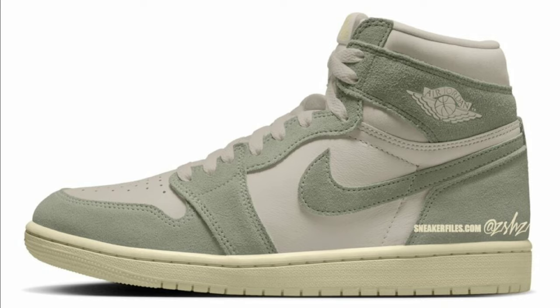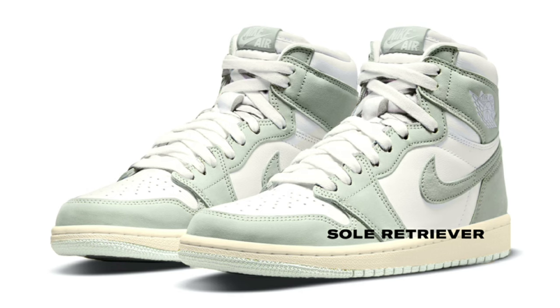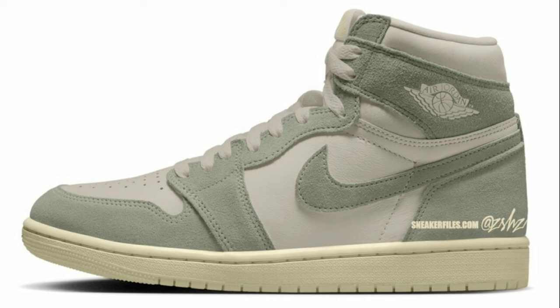It looks like Jordan Brand is adding the Jordan 1 to the craft series with the Air Jordan 1 High OG Craft Sea Glass, dropping during the spring for a retail price of $180. At first glance, this sea glass colorway reminds me of the sea foam colorway, which grew on me later on. Based on the mock-ups, these come in sea glass, pale ivory, and coconut milk as the color scheme. These are set to have a pale ivory base, collar, tongues, laces, and wing logo, with sea glass placed on the overlays, eye stays, and swoosh logos. Coconut milk midsole with a rubber outsole for an aged look. Let me know your thoughts.